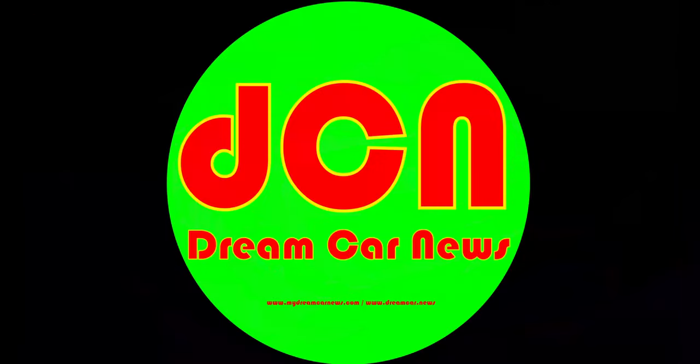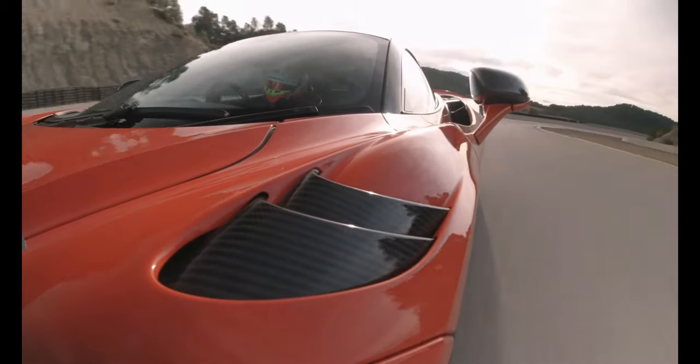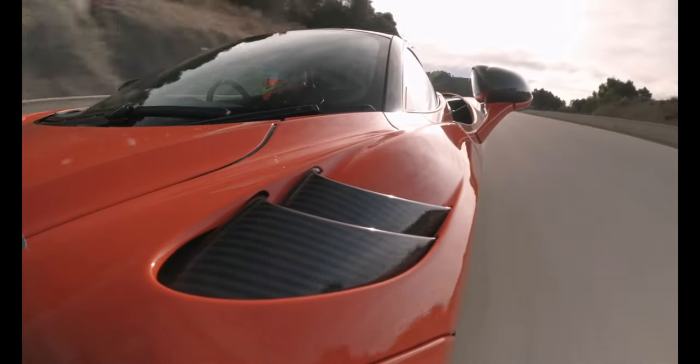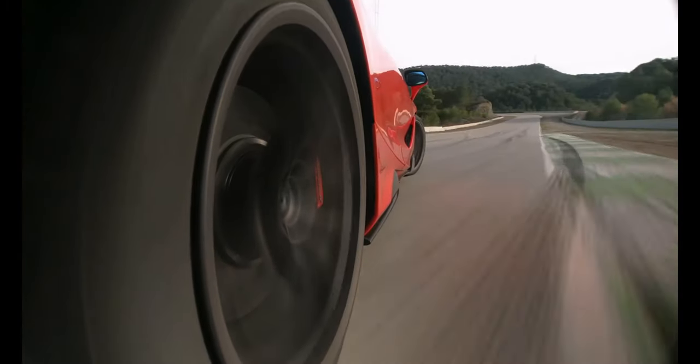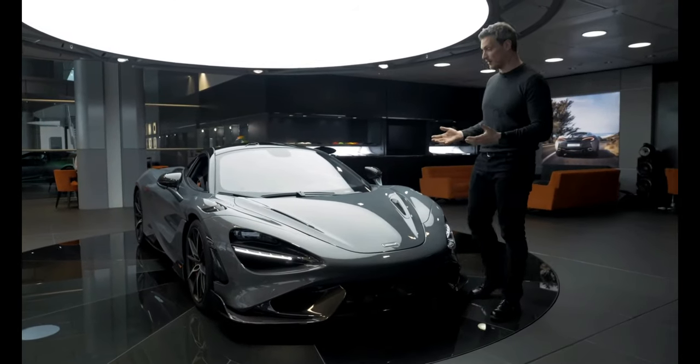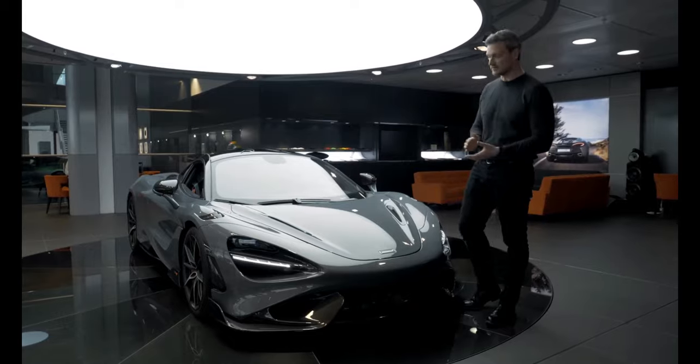Hi, it's time for another video from My Dream Car News — start dreaming, enjoy. In this, our second feature on the fabulous McLaren 765 LT, McLaren's design director Rob Melville explains the way design helps engineering efficiency. I'm Rob Melville, design director from McLaren Automotive, and I'm here today to tell you a bit more about our all-new 765 LT.